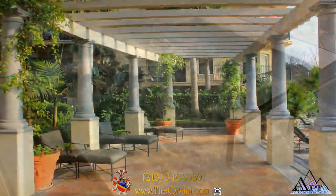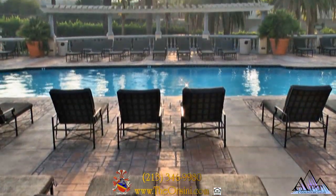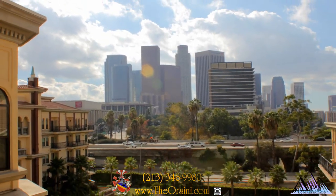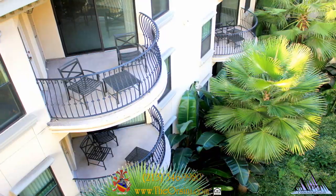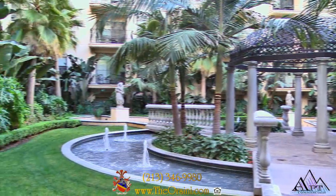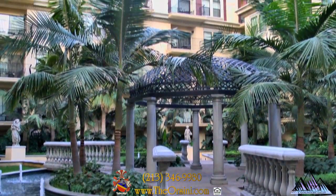The lush palms and panoramic city views will invigorate you as you soak up the ambiance and charm that is Orsini. Experience the quality of design created from our masterful builders as you enjoy the peaceful sounds of inviting waterscapes, and appreciate the artistry of the architecture that will envelop you and welcome you home.